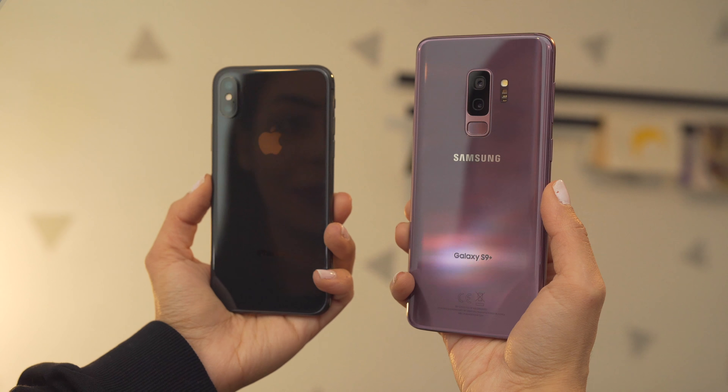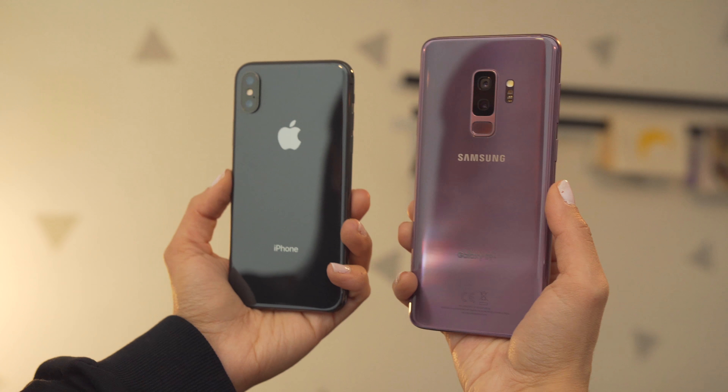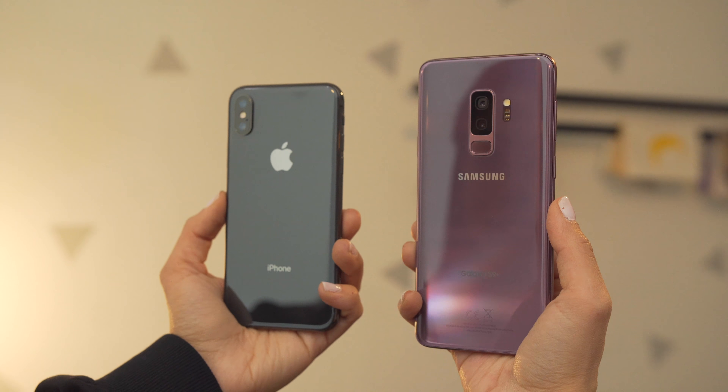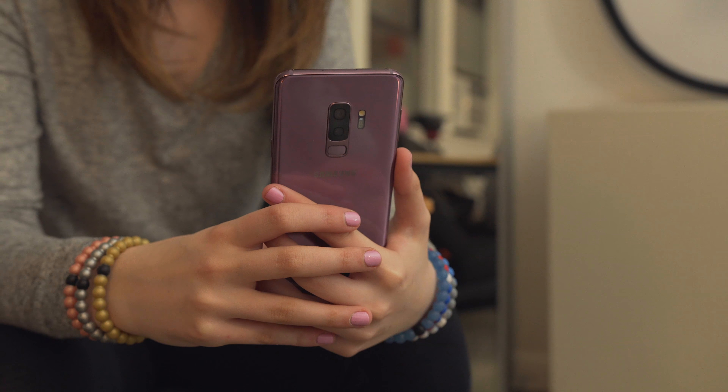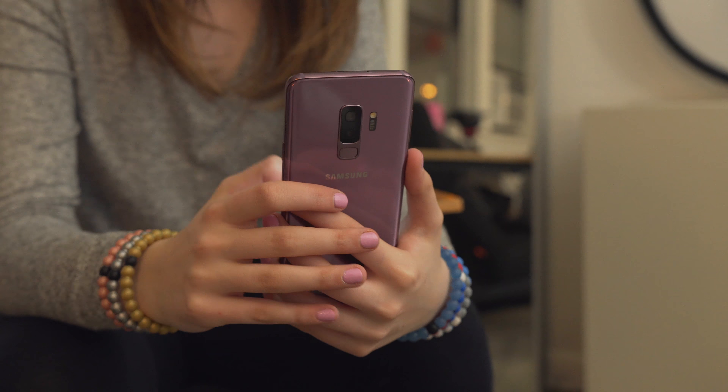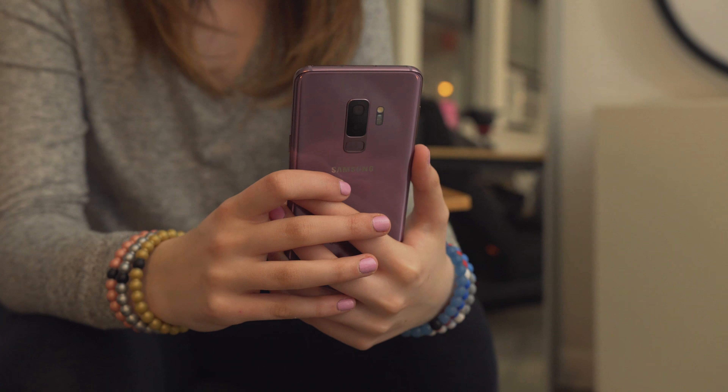So we're going to start with the build of the phones. In terms of the build, they're both glass panels, but the Samsung Galaxy S9 Plus comes in this really cool purple color, which we both have. I am loving this color. If the iPhone would come in that color — I know they're rumoring to have a rose gold-ish color — hopefully it happens, but I don't know.